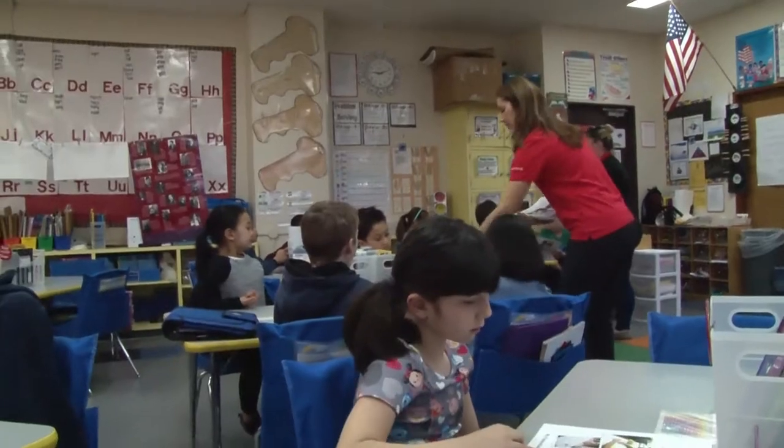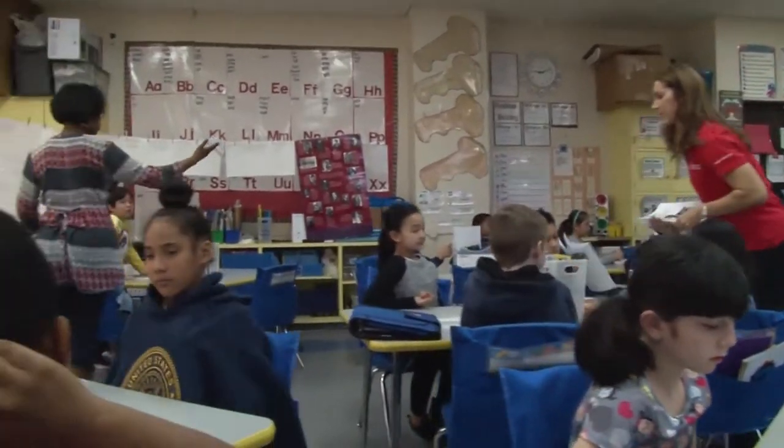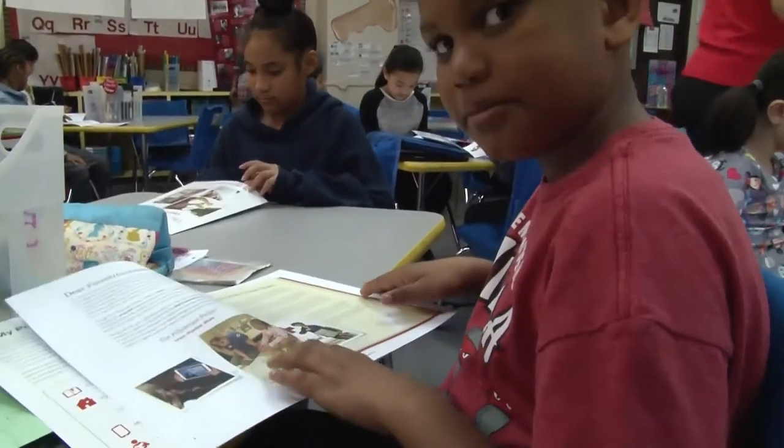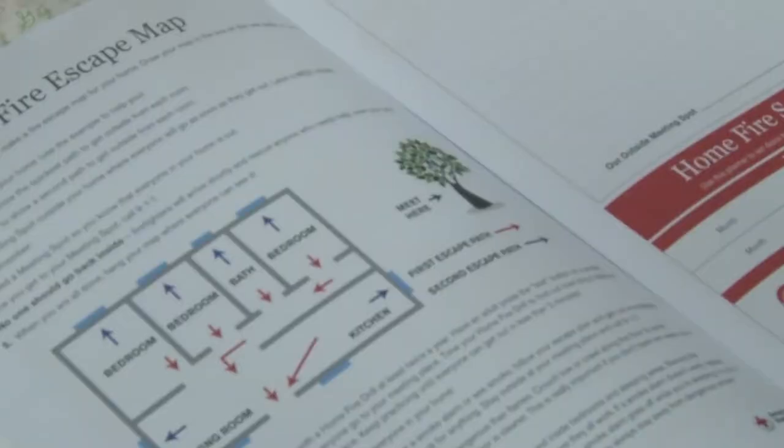We have done about 15 presentations and talked to over 300 students this year, so we're really making an impact. The pillowcase project helps kids understand disaster readiness by making things fun and comfortable.